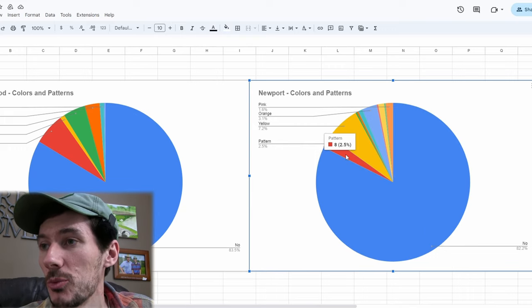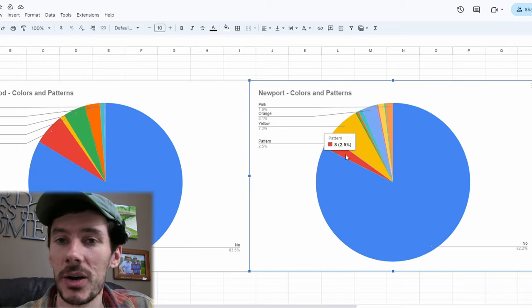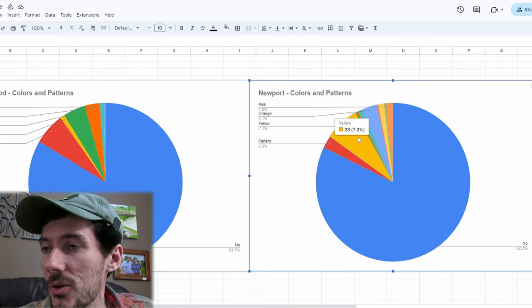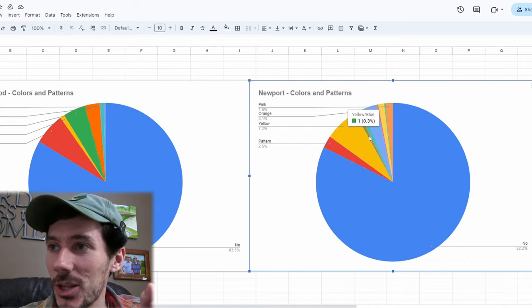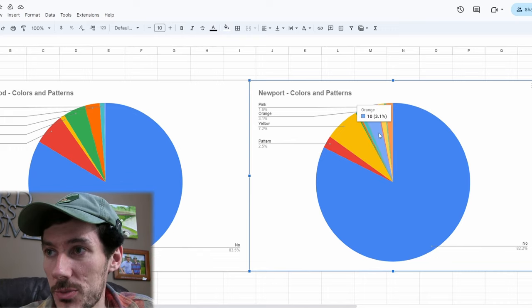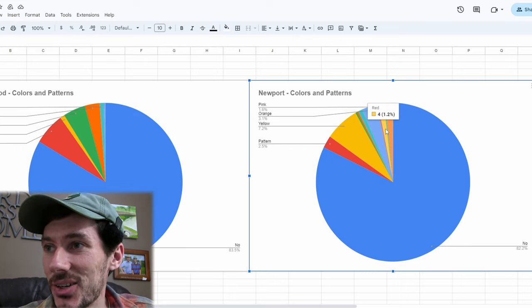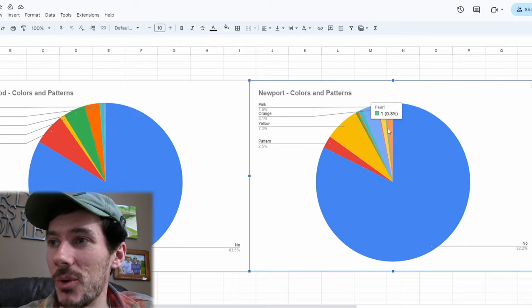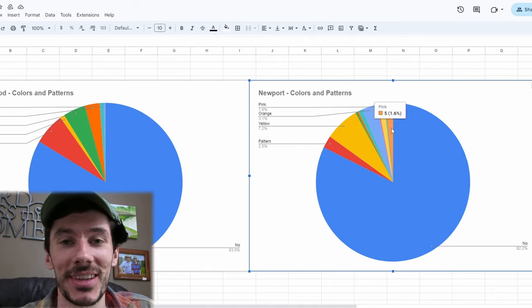We've got 2.5% of those balls were patterned. We did find a bunch of Chrome Softs with the TP5X pattern as well — so the Chrome Soft and the picks go into that pattern category. Yellow, again, the most popular color. We had the Divide that was yellow and red and the Divide that was yellow and blue. We found a couple green balls, some orange balls — plenty of orange balls. The orange and black Nitro went into that category. There was kind of a shiny white pearl in there as well. And then pink — we didn't find any pinks at Maplewood, and we found five pinks out there in Newport today. So that was pretty neat.